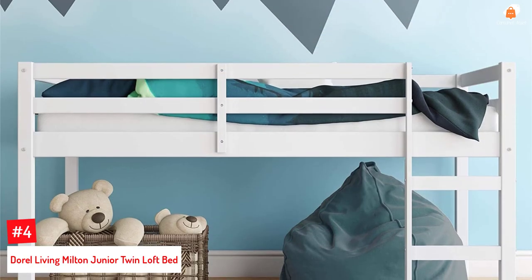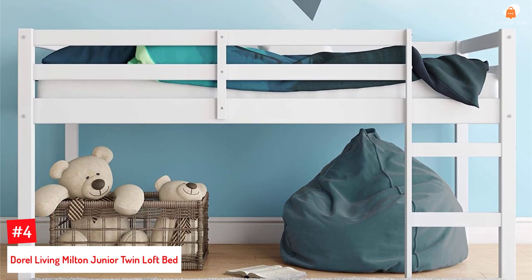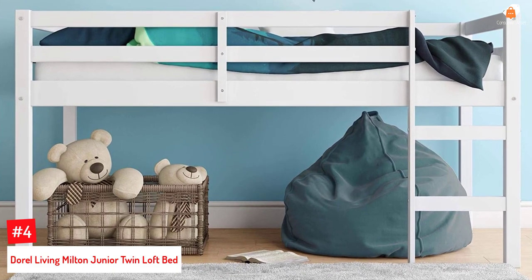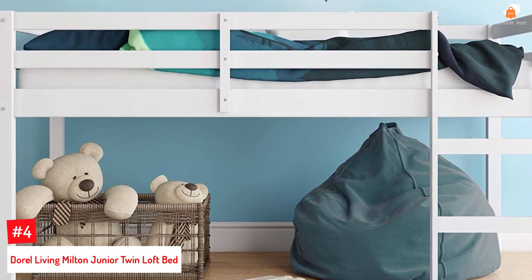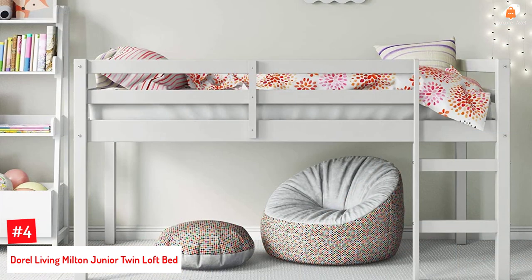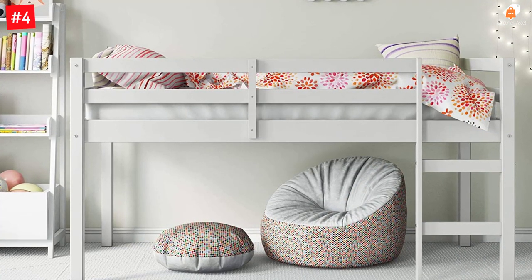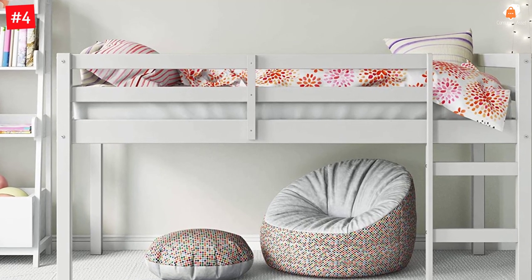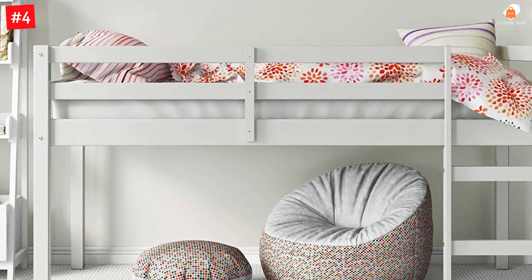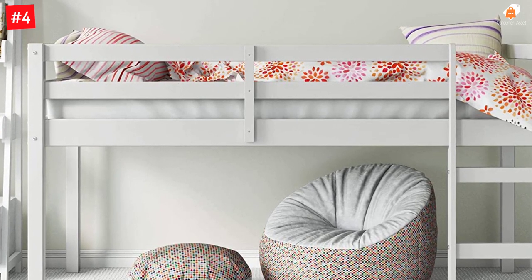Number 4: Doral Living Milton Junior Twin Loft Bed. The Milton Wooden Bed by Doral Living can complement any new or existing decor, as it has a classic traditional style with a white finish that grabs attention. The bed measures 78 by 43 by 43 inches, and the space below can be used for storage, reading, creating a fort, or whatever else children fancy. It also has an easy-to-climb ladder and a full-length railing for added safety.